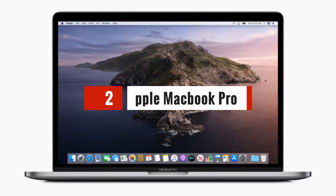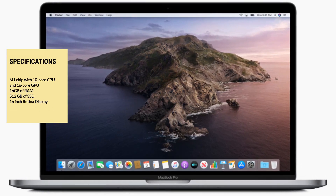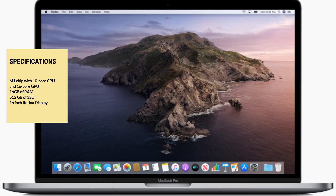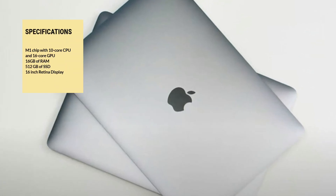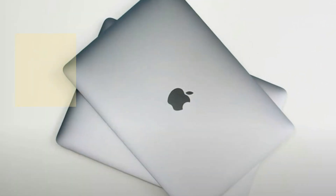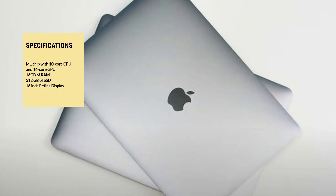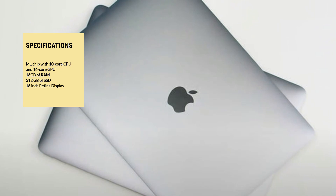Next up is the Apple MacBook Pro. With its M1 chip with 10-core CPU and 16-core GPU, the MacBook Pro delivers incredible performance and efficiency. It also has a Retina display with True Tone technology, which makes it easy on the eyes during long coding sessions. The MacBook Pro also comes with 16GB of RAM, which is essential for running complex machine learning algorithms.